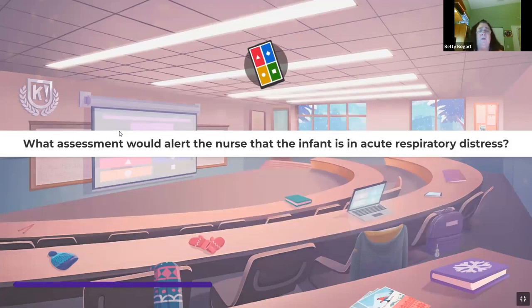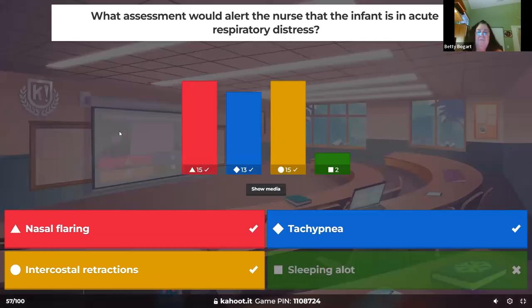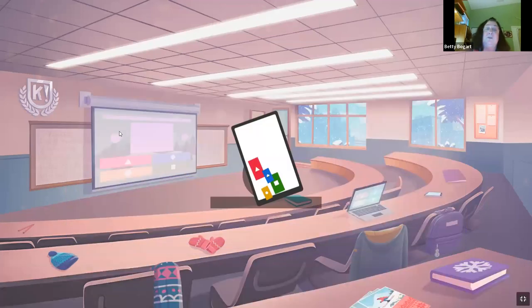What assessment would alert the nurse that an infant is in acute respiratory distress? Tachypnea — they're breathing fast — retractions, nasal flaring, and then grunting is the last one. Sleeping? No — in respiratory distress they're not sleeping, they're getting irritable.